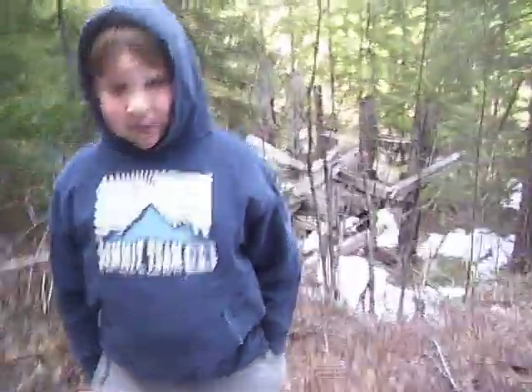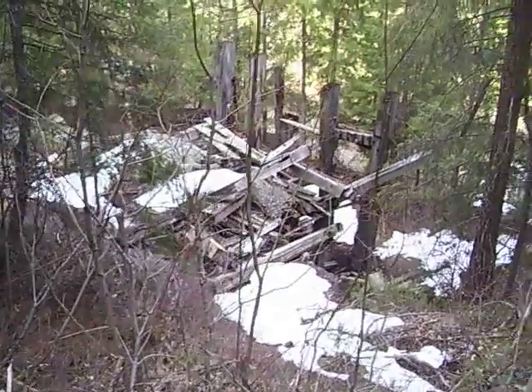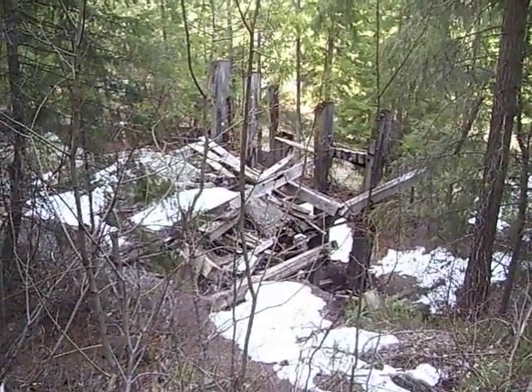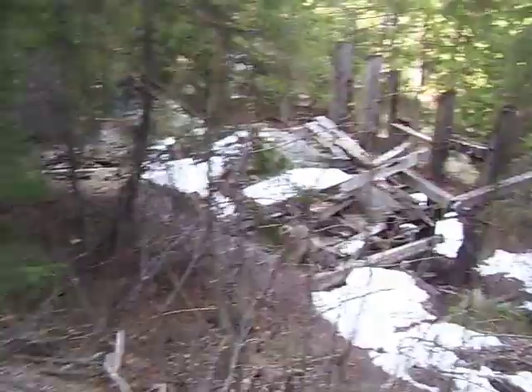This is Christopher over the old stamp mill at the town site of Blewett. We'll show them what it looks like on there. That's what's left of the 1860s stamp mill where they crushed the gold ore.